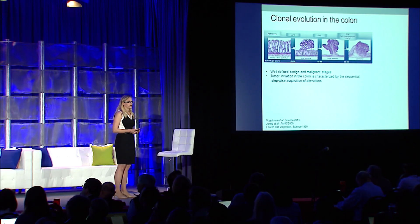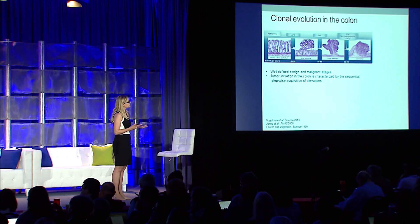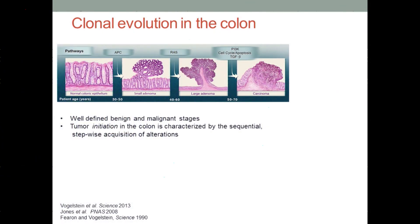Let's move to the colon, which consists of relatively well-defined benign and malignant stages, where we can actually note the progression. We see these beautiful colon crypts in the normal colonic epithelium. With the acquisition of somatic alterations such as KRAS, we see progression to an adenoma, onward to a more advanced adenoma with additional mutations. Early work from Vogelstein and Fearon, back in 1990, really defined tumor initiation as being characterized by the sequential acquisition of alterations.